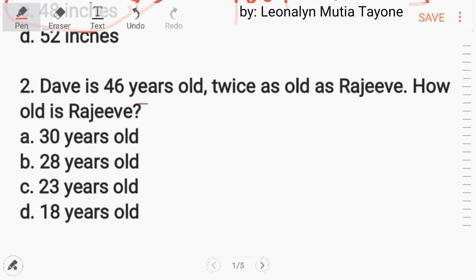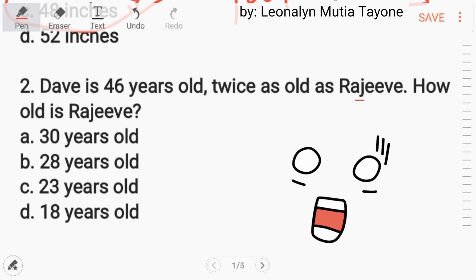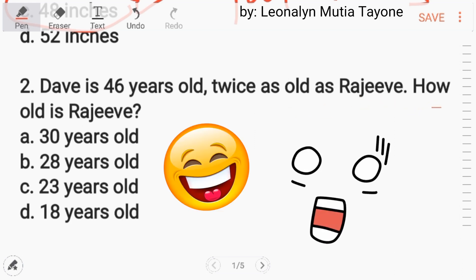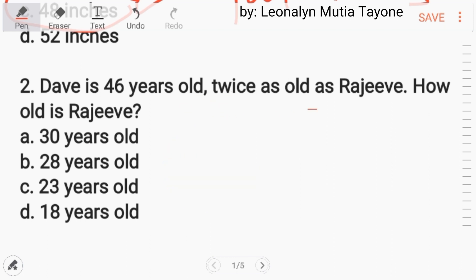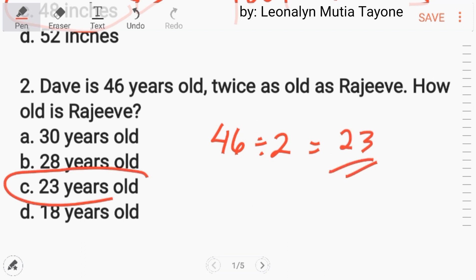Number 2. Dave is 46 years old, twice as old as Rajiv. How old is Rajiv? Since he is twice as old, we divide 46 by 2, and the answer is 23. Letter C.